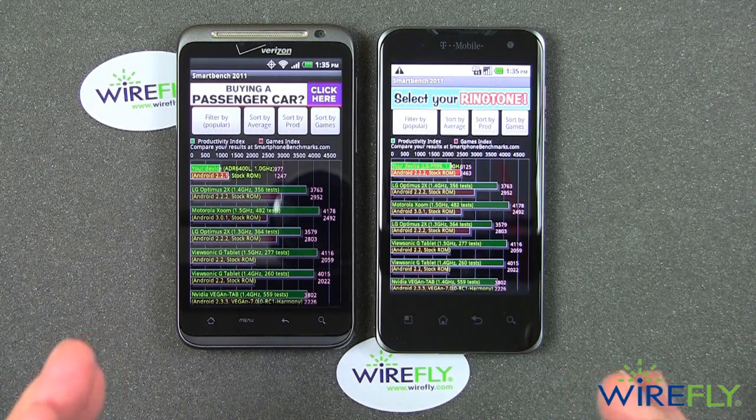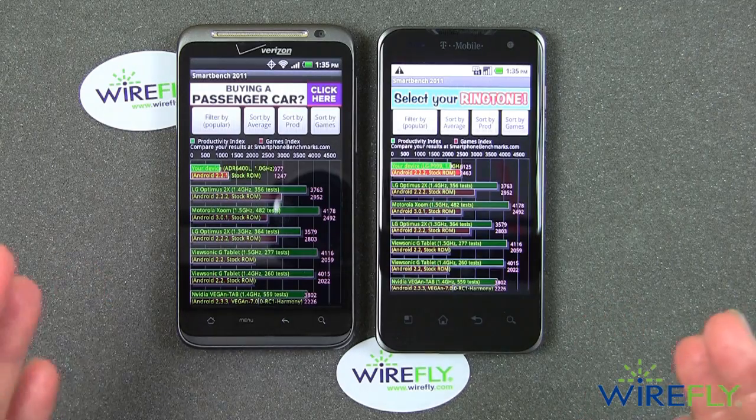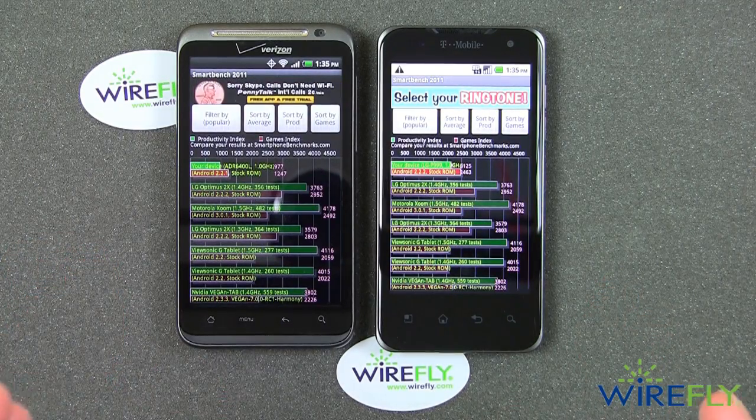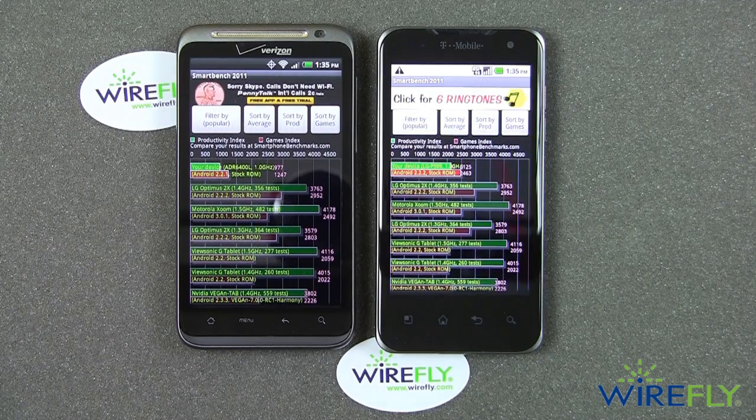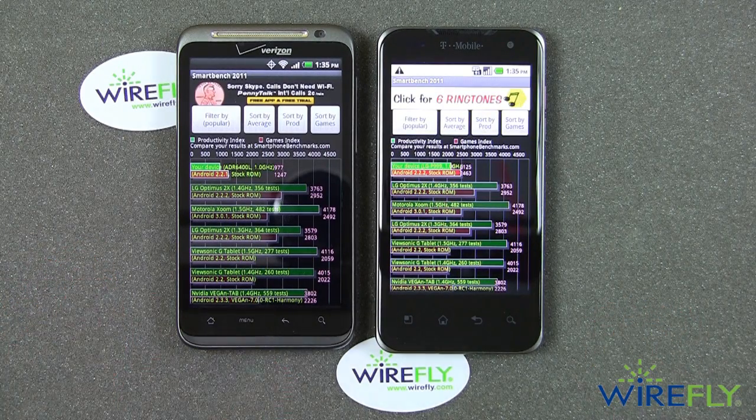Now, is SmartBench 2011 the best benchmark test app out there? I don't know if it is or not — you could certainly discuss whether it's the most appropriate test for these two phones. But I wanted to show you what I got with both of them running the same test. Hey everyone, this is Bob Kovacs here at Wirefly. Thanks for watching.